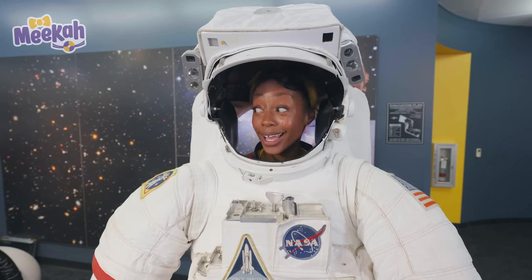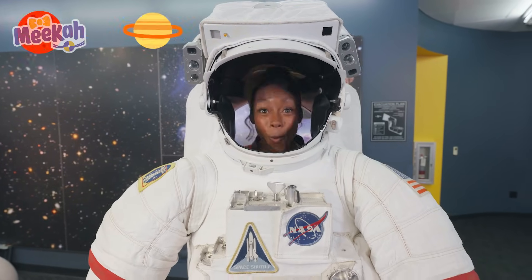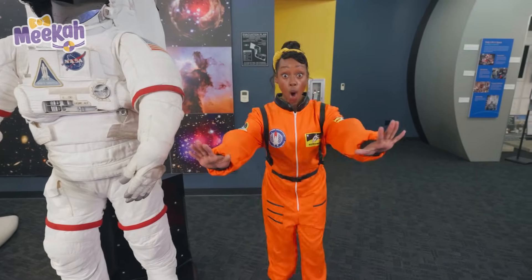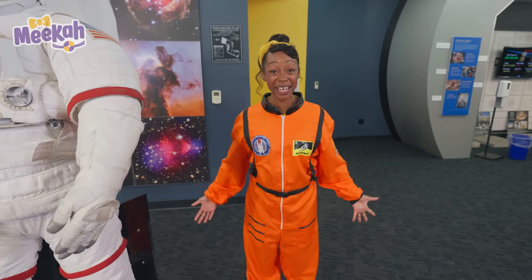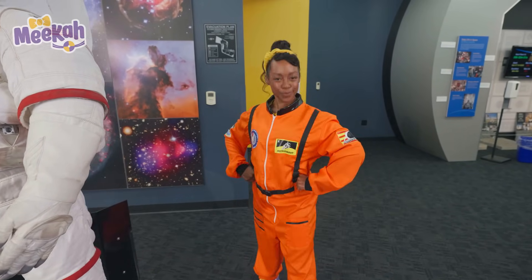An asteroid! I can see so many stars and planets up here. Whoa, check it out. I have a flight suit of my own. I'm astronaut Mika and I'm ready to explore space.